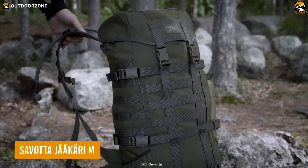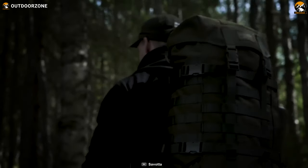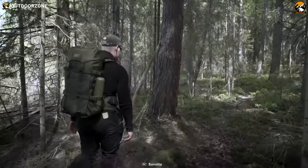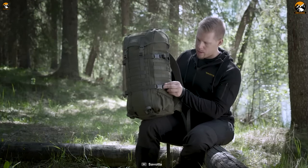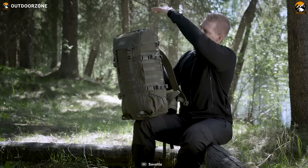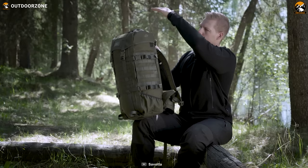The Savota Jakari M Tactical Backpack is designed to keep all your tactical gear organized while providing exceptional functionality and durability. The M in its name stands for medium size, and with a volume of 30 liters, this backpack strikes a balance between capacity and compactness. Its slim design allows for easy movement even in tight spaces, making it ideal for dynamic operations.